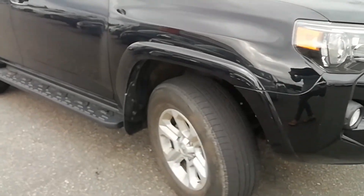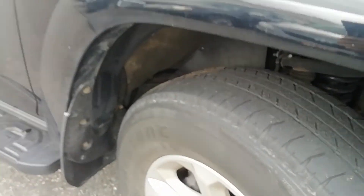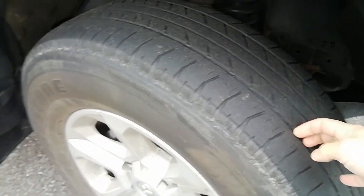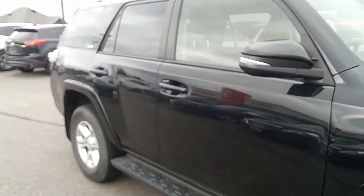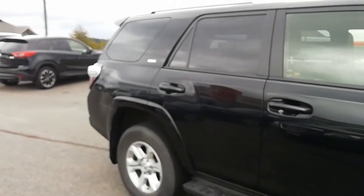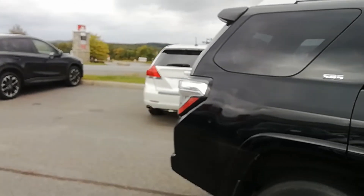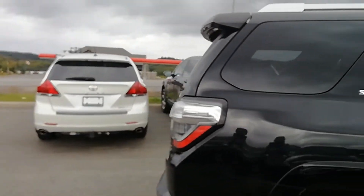The tires are in good shape but they probably will have to be replaced next season. The body of the vehicle is in good condition. I've come across no dents in it, just a couple of minor scratches that can be worked out.